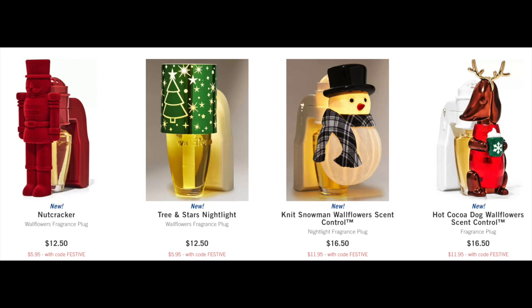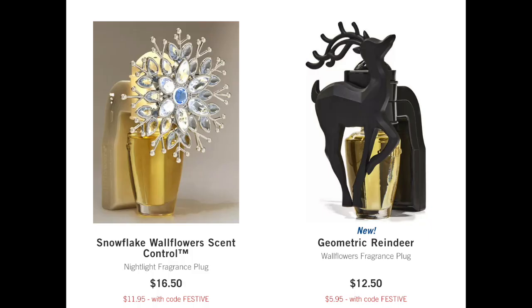In the $11.95 scent control selection we have the knit snowman and the hot cocoa dog — though my little dog's ears broke off. I'm really surprised they did not include the snowflakes nightlight, because they usually do a snowflakes one as part of this event. That was $12.50 to me — that should have been $12.95. In the $11.95 selection they do have the snowflake scent control, so if you really want the snowflake it's $11.95.